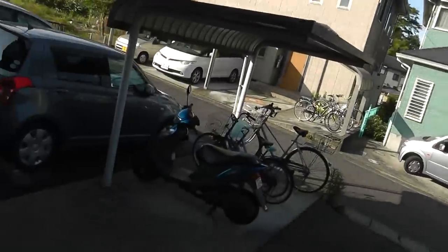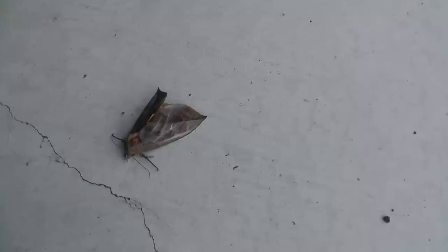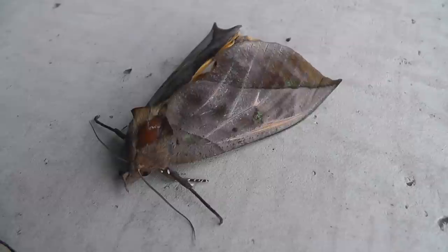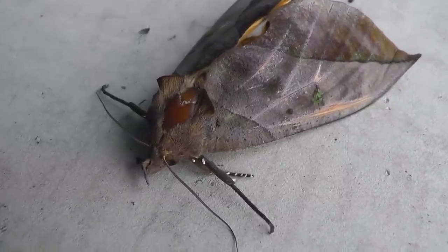Hey everybody, so I'm just leaving my apartment here, off to work, and I stepped to the side and look at this astonishing moth. It's really amazing. The wings truly look like leaves, don't they? The veiny texture begins to appear at the head.